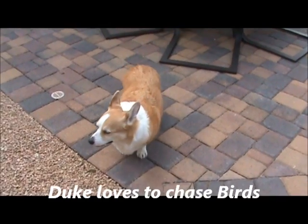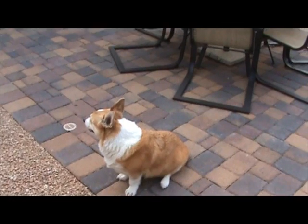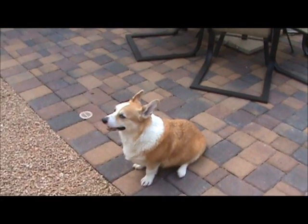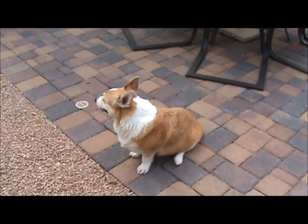Corgis have got to be one of the cutest breeds. Hi, buddy. He misses his mom, no doubt about that.